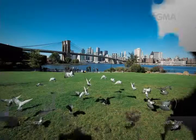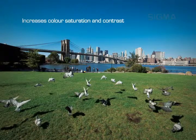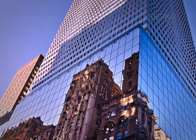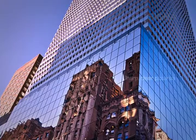Sigma DG circular polarizing filters increase color saturation and contrast, deepening blue skies, whitening clouds, and cutting reflections from water and window glass. Sigma DG digital clear filters reduce the effect of ultraviolet light, haze, and dust to produce sharp, clear pictures.